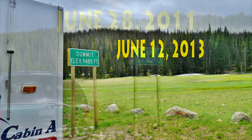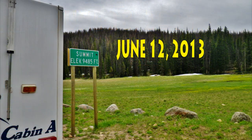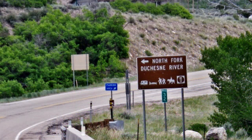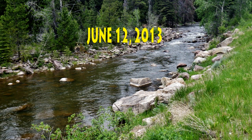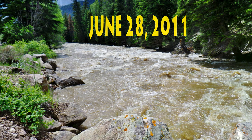But up at Wolf Creek Pass you can see that there was basically no snow. We're talking about the 12th of June in 2013, and this compared to the 28th of June in 2011 when there was quite a bit of snow left. Now back to reality in 2013, and down the other side of Wolf Creek Pass you come to the turnoff road to the North Fork of Duchesne River. Along the North Fork of Duchesne River you can see on the 12th of June in 2013 how it was, compared to the 28th of June in 2011 when it was a raging torrent. This is going to be one awfully dry year, as you can see by gauging the river.